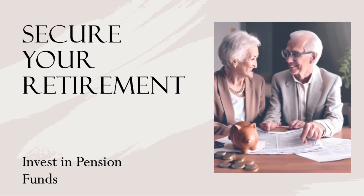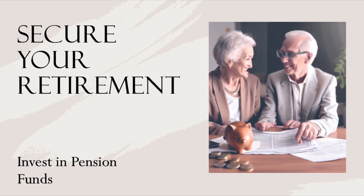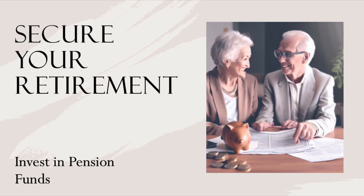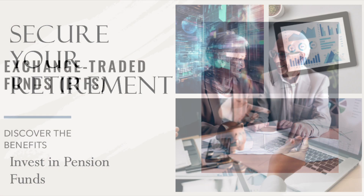Strategy number five: secure your retirement with pension funds. Providers like Zurich International Life and Friends Provident International offer retirement planning solutions tailored to expatriates.